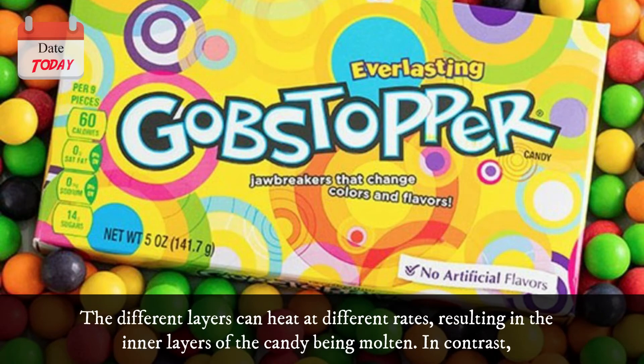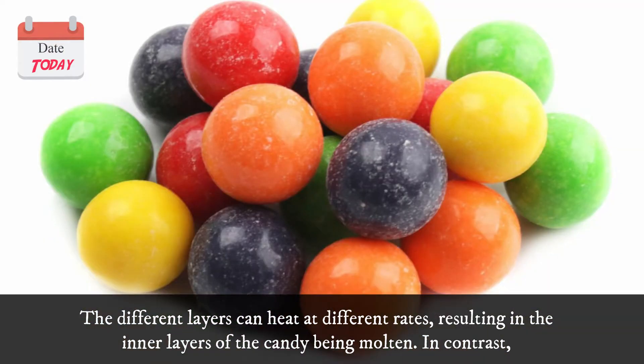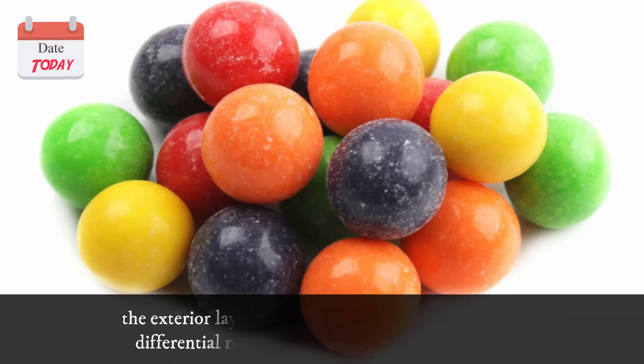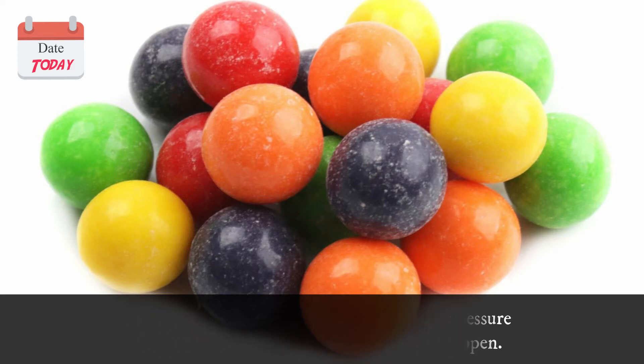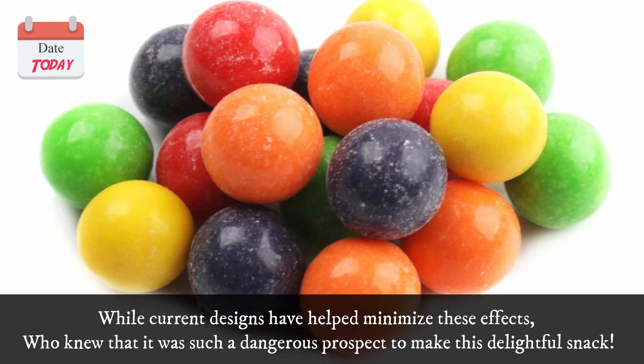The different layers can heat at different rates, resulting in the inner layers of the candy being molten. In contrast, the exterior layers are still solid, creating a pressure differential resulting in the candy popping open. While current designs have helped minimize these effects, who knew that it was such a dangerous prospect to make this delightful snack?